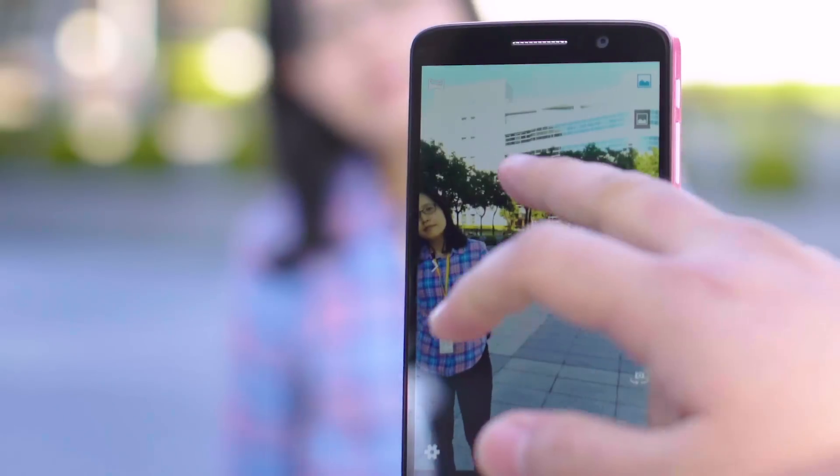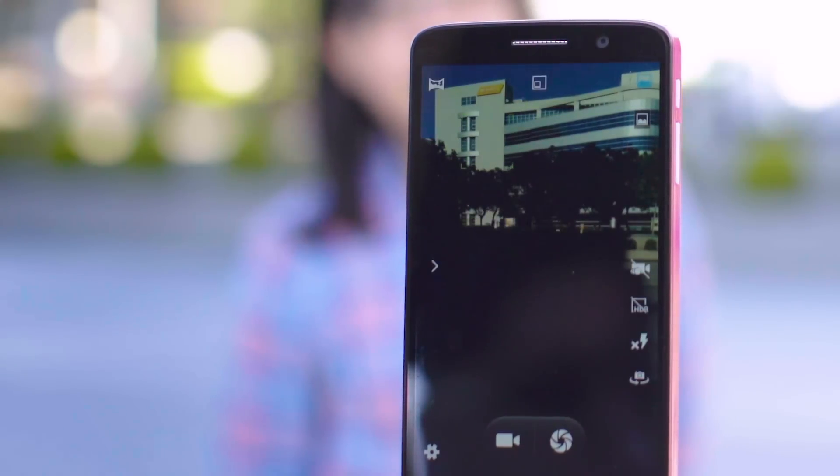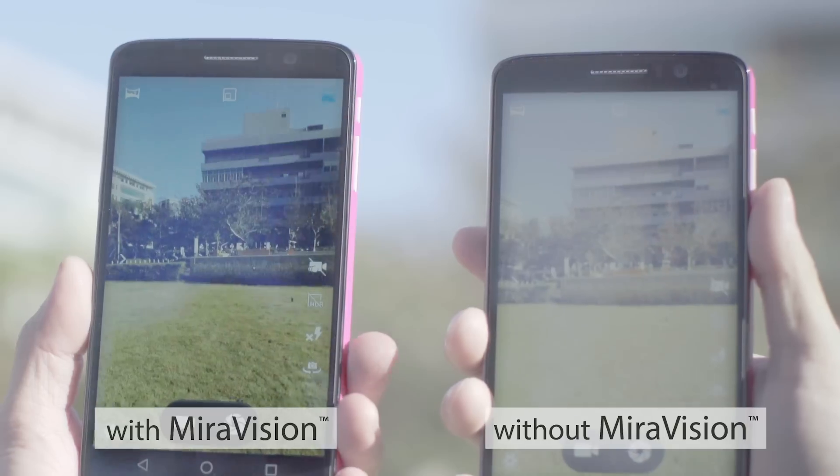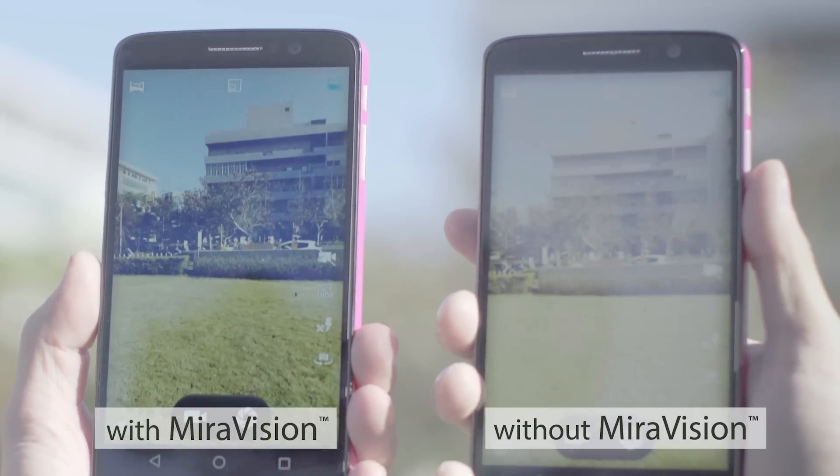When we want to take a picture on a sunny day, we all have this experience — it's very difficult to point and shoot because you don't see clearly what's displayed on the screen. But with Merivision, we can enhance the readability on the display under such extreme lighting conditions.